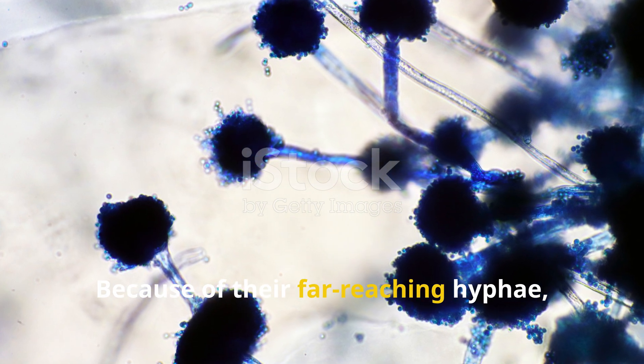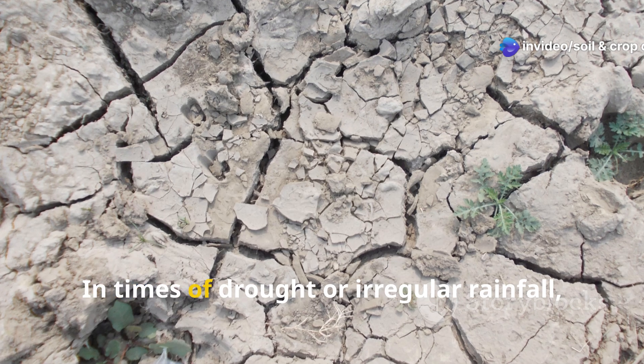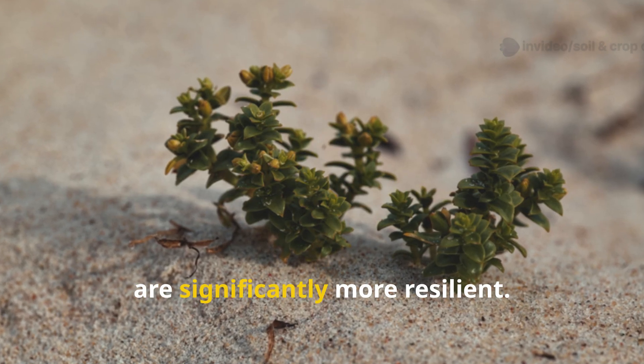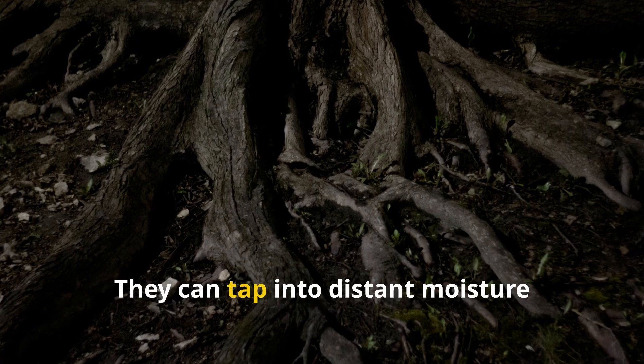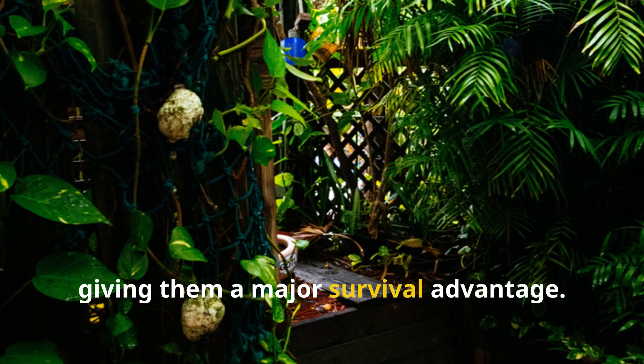Because of their far-reaching hyphae, these fungi also improve water absorption. In times of drought or irregular rainfall, plants connected to a mycorrhizal network are significantly more resilient. They can tap into distant moisture reserves beyond the root zone, giving them a major survival advantage.